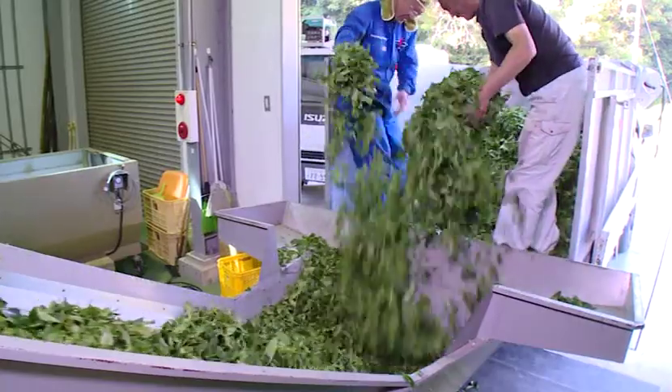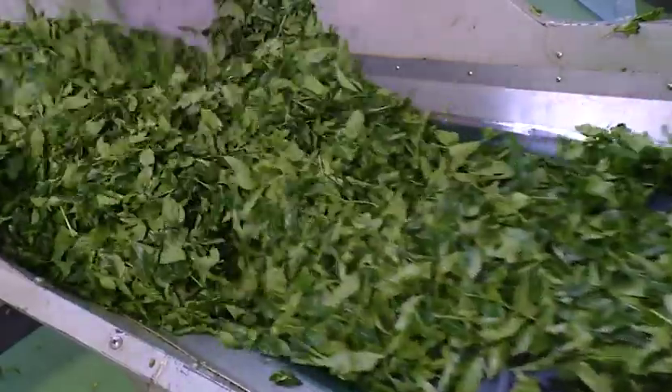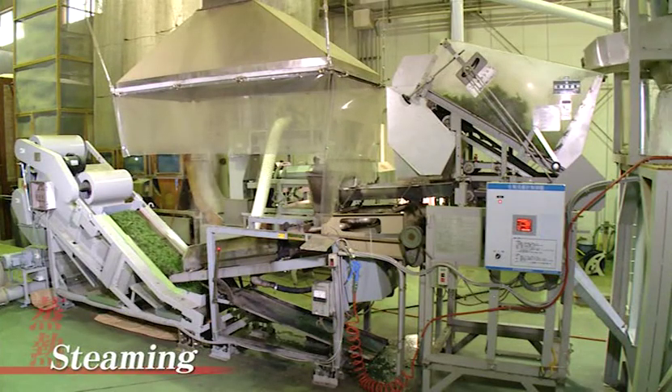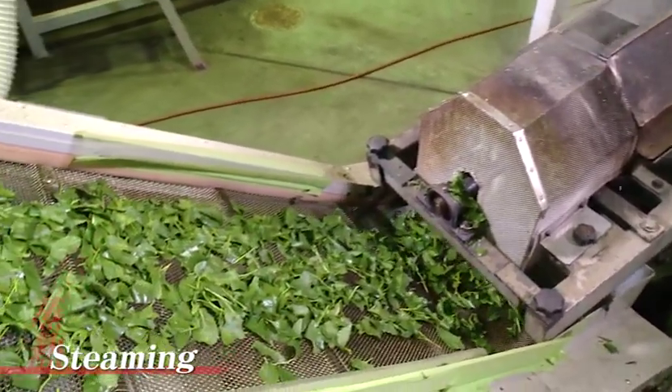The harvested tea leaves are then transported to a factory, where they begin the manufacturing process for what is called tencha, the material for matcha. First, the fresh leaves are placed in a steamer and steamed to stop the oxidizing enzyme activity.